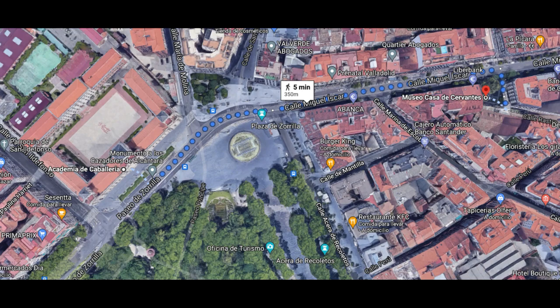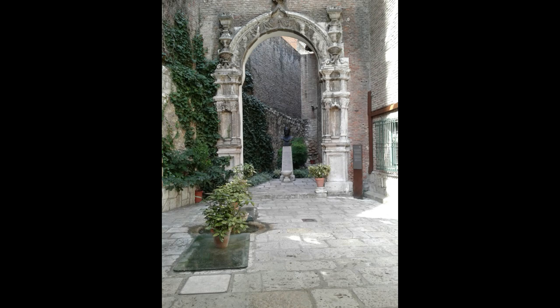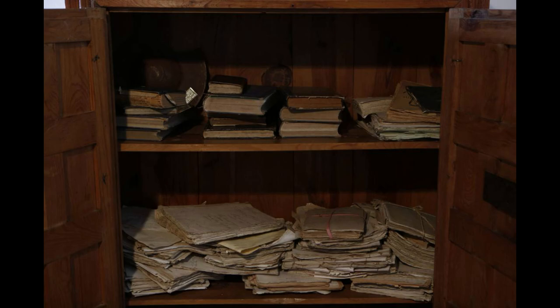A través de la calle Miguel Iscar se llega hasta la Casa Museo de Cervantes. Es la vivienda donde Miguel de Cervantes terminó su obra magna, Don Quijote de la Mancha, en el año 1605. Aquí vivió con su familia desde 1602 a 1606. Además del escritorio donde escribió la obra cumbre del idioma castellano, se recrean otras estancias de las casas nobles de la época.